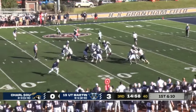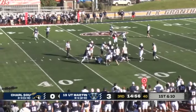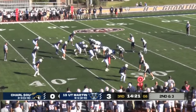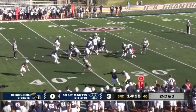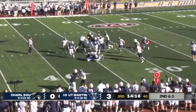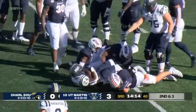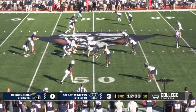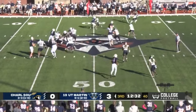Osborne first down. Ruff with the carry and down at the 32 — nice patient run by Ruff. UT Martin loads up that box, another give to TJ Ruff — has the first down, gain of four yards. The big factor for UT Martin before halftime was getting the ball to Sam Franklin, and they do that right here.